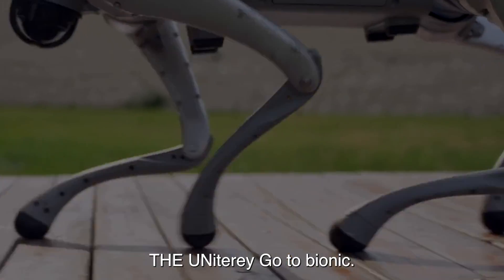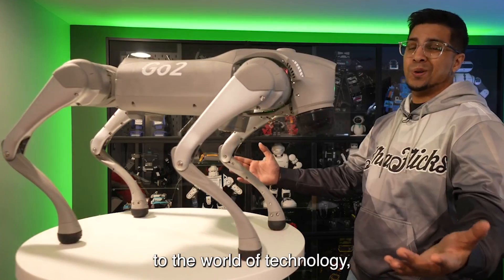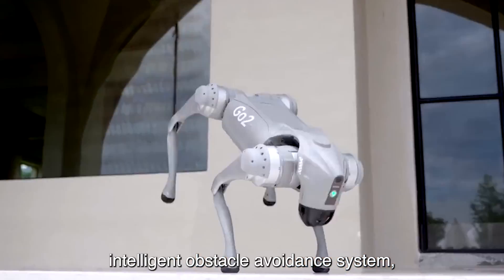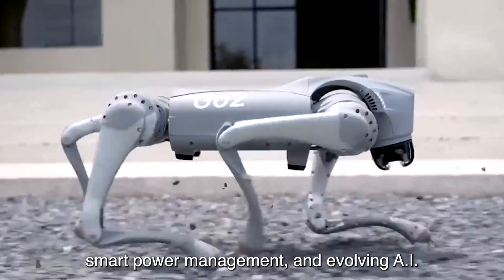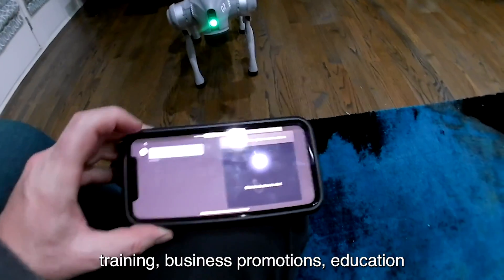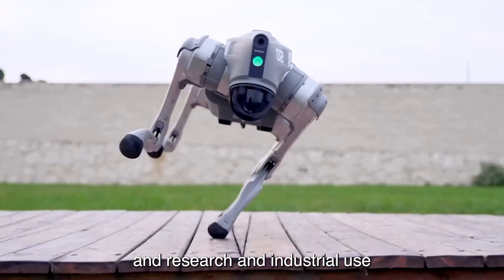Number 1: GO-2. The Unitree GO-2 Bionic Robot is a revolutionary addition to the world of technology, offering a lightweight and flexible design, intelligent obstacle-avoidance system, smart power management, and evolving AI capabilities. It is suitable for various applications, including recreation, training, business promotions, education and research, and industrial use.